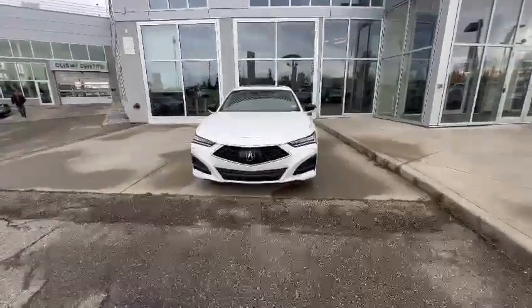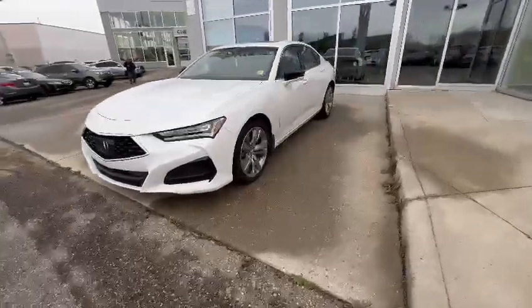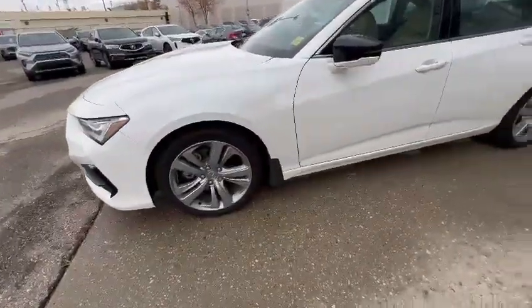Hi there, thank you so much for your inquiry on this 2021 TLX Tech. I'm going to give you a quick walk around video on this vehicle. As you can see it is white, also with those OEM rims.